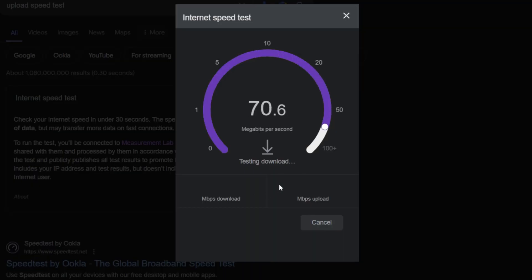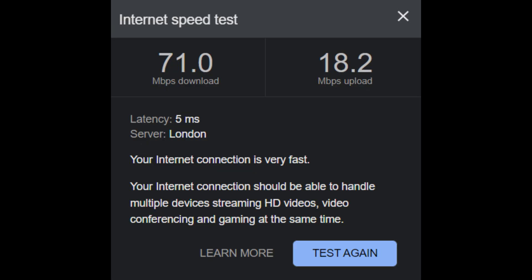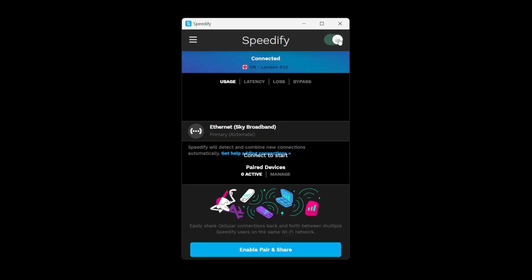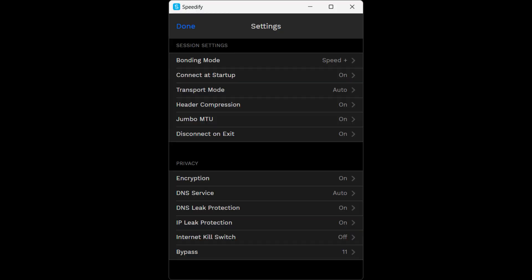I did a few speed tests using Speedify. The first test was with a single wired connection. Without Speedify, I had an upload speed of 18.2 Mbps, and when I enabled Speedify the speed dropped down to 13.1 Mbps, with encryption on and IP and DNS leak protection on.